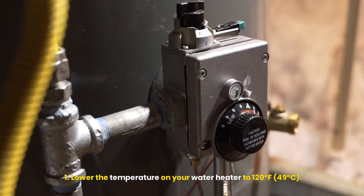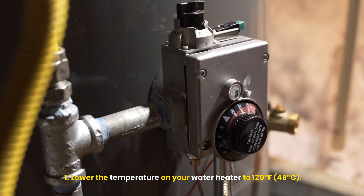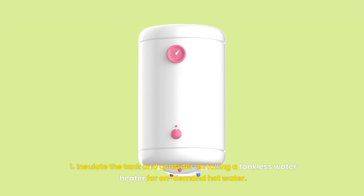Optimize water heating. Lower the temperature on your water heater to 120 degrees Fahrenheit (49 degrees Celsius). Insulate the tank and consider installing a tankless water heater for on-demand hot water.